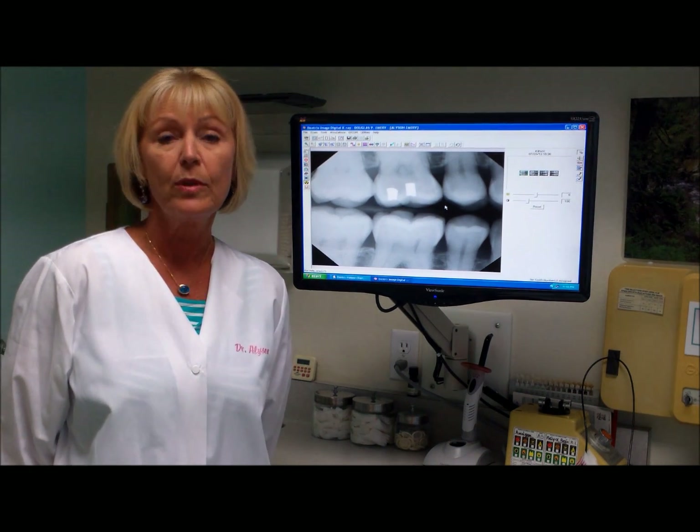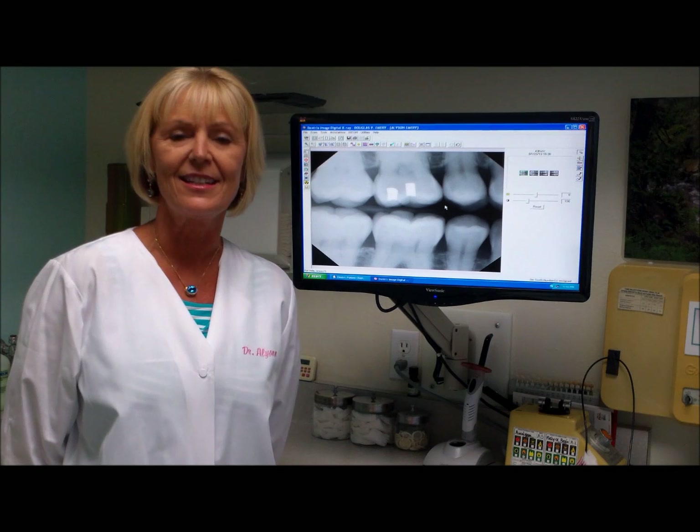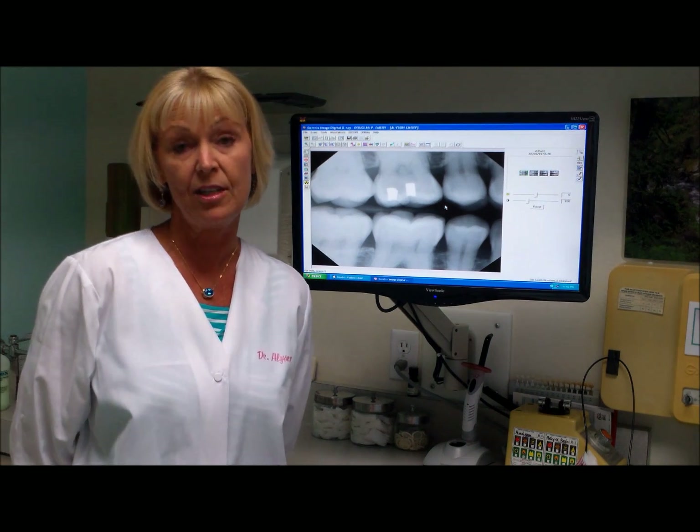The old traditional dental x-rays really didn't produce very much radiation at all. However, the new digital x-rays produce 80 to 90 percent less radiation to the patient. So it's very safe for the patient and really needed to diagnose other health care problems in your mouth.